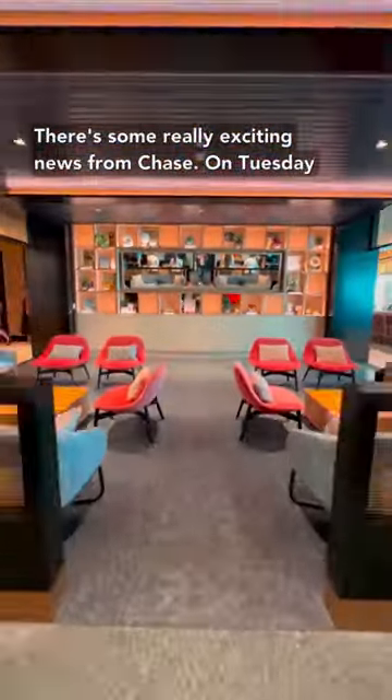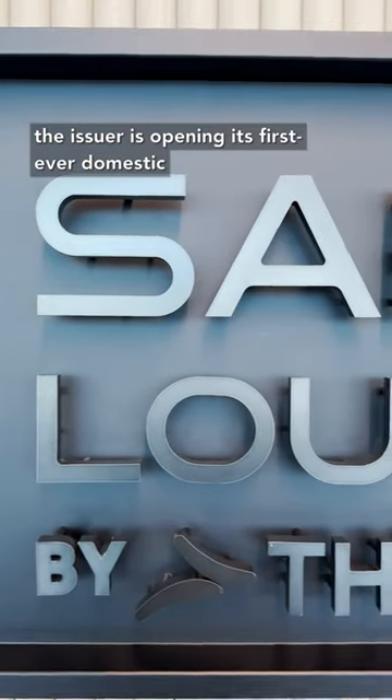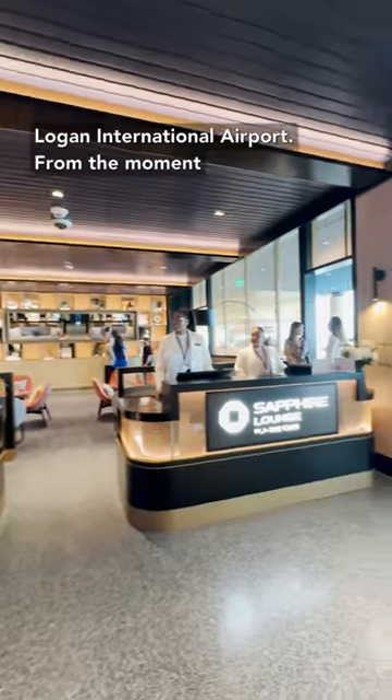There's some really exciting news from Chase. On Tuesday, the issuer is opening its first ever domestic airport lounge. It's called the Chase Sapphire Lounge by the Club, and it's opening in the Boston Logan International Airport.